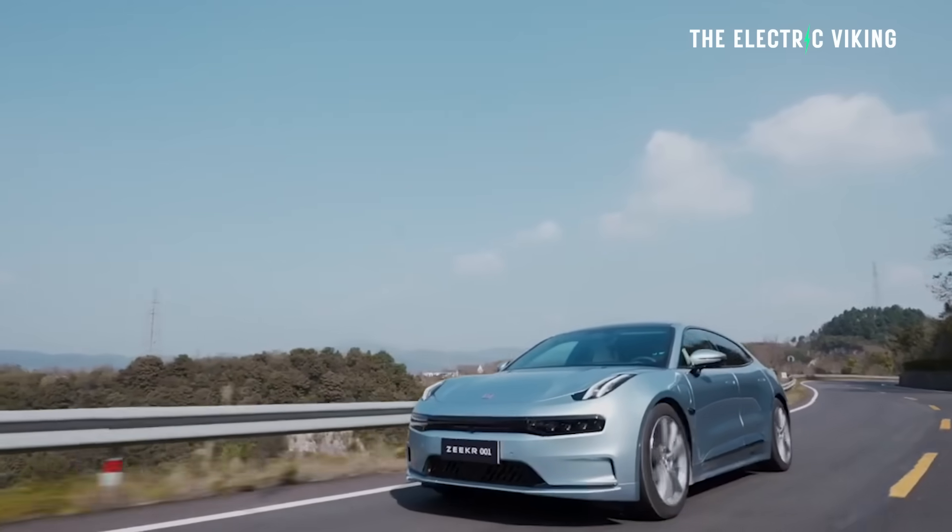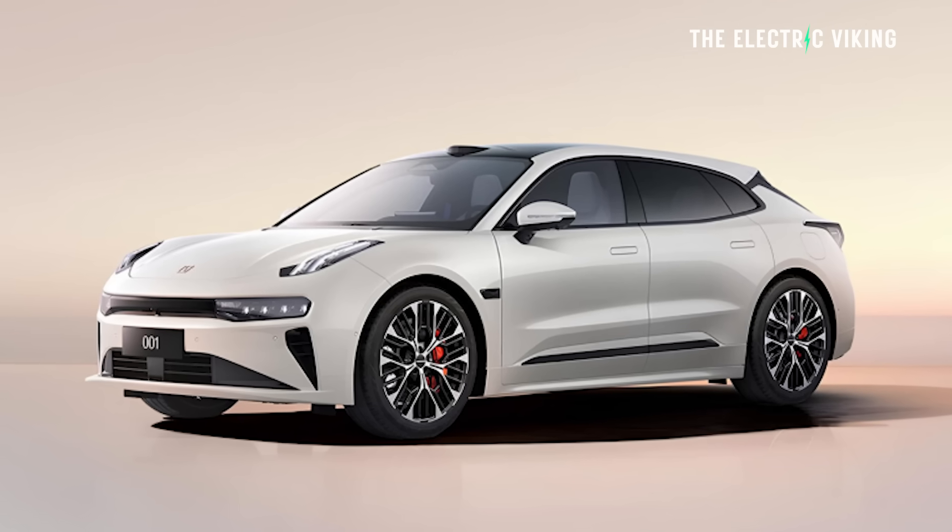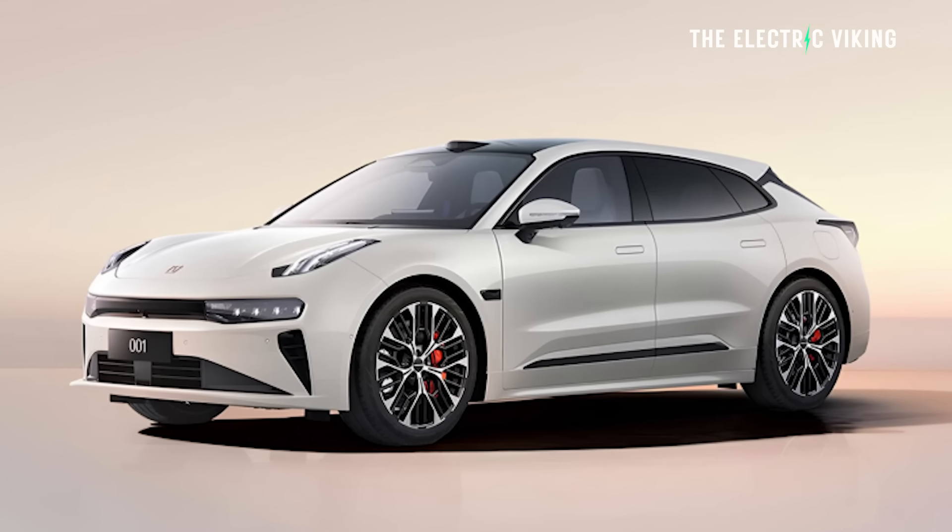These cars are honestly so exciting and so cool. Here are the details, guys — got to check these out.